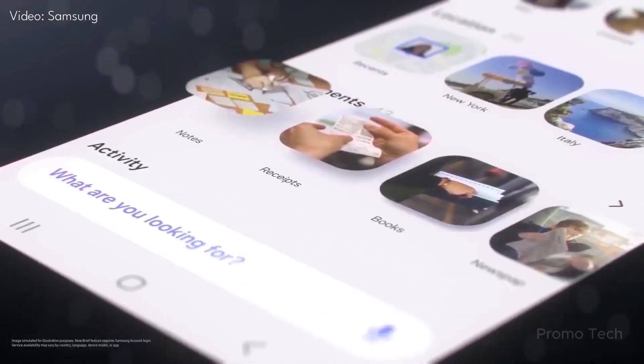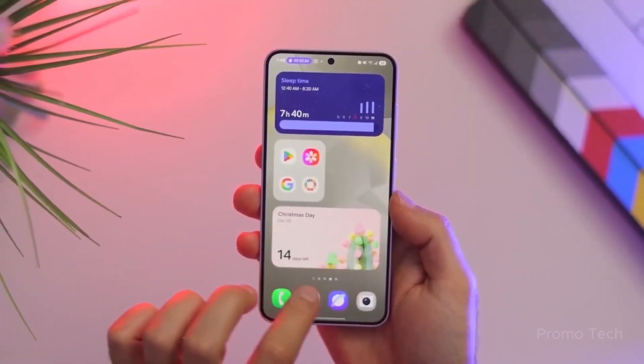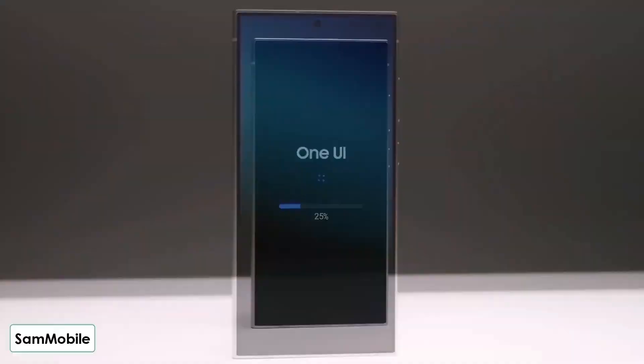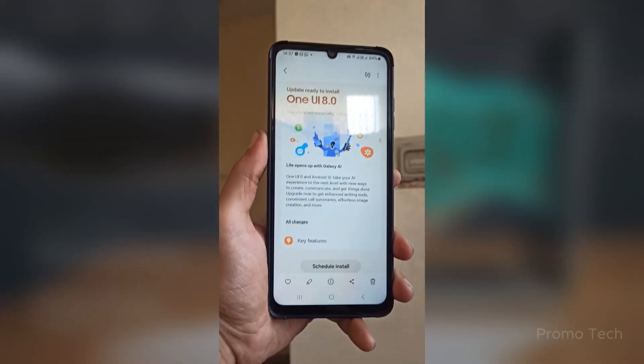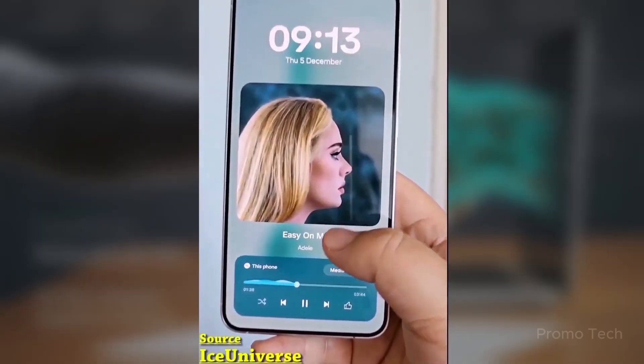Did Samsung just skip an entire update version on purpose? And what's hiding inside this mysterious One UI 8.5 that's already making iPhone fans nervous? Hold up, because what's coming might just flip your entire Android experience — literally and figuratively.